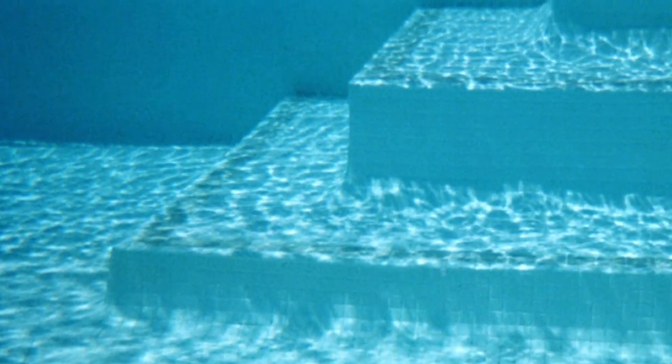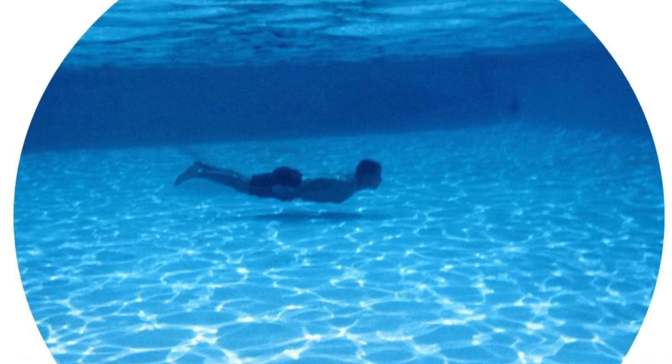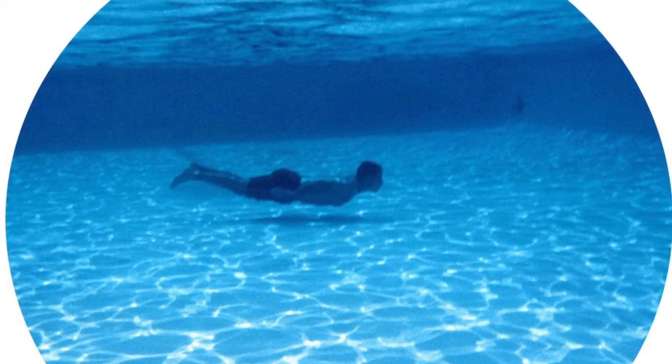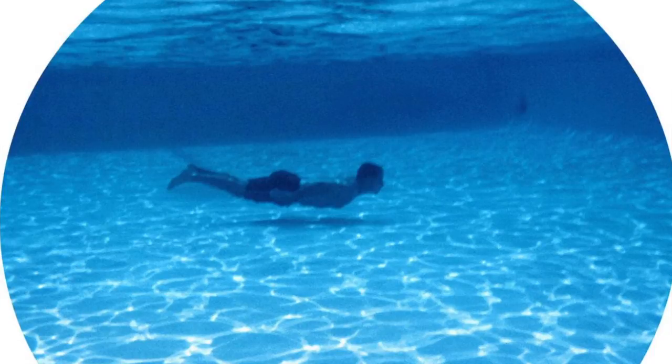Some of them, the swimming pools, had swimmers, and these swimmers were translated into my work. When I saw these swimmers in my works moving in these huge and vast masses of water, I realized that they looked like insects.